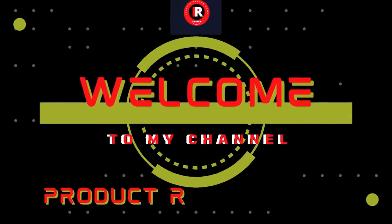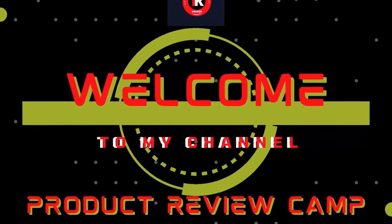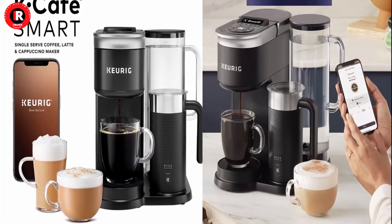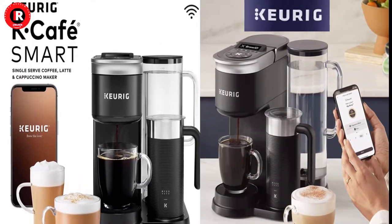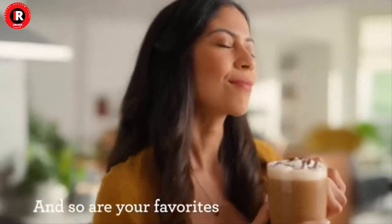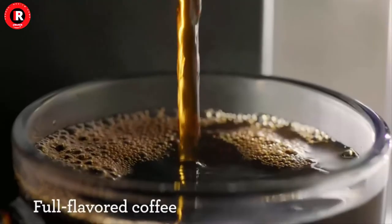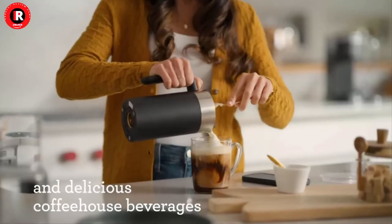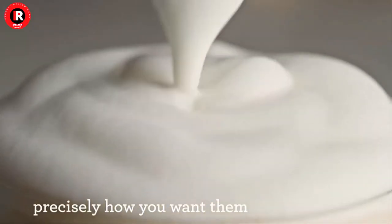Welcome to my product review channel. The Keurig K Cafe Smart Single Serve Coffee Maker is the best coffee maker in 2022-23 with Wi-Fi compatibility, latte and cappuccino machine with built-in frother. Bring the coffee house to your house with the Keurig K Cafe Smart with Brew ID.